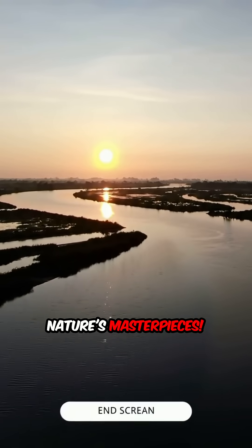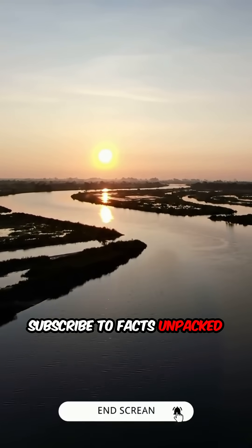River deltas are truly nature's masterpieces. Subscribe to Facts Unpacked for more awesome facts.